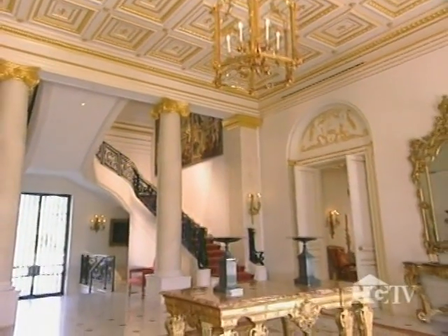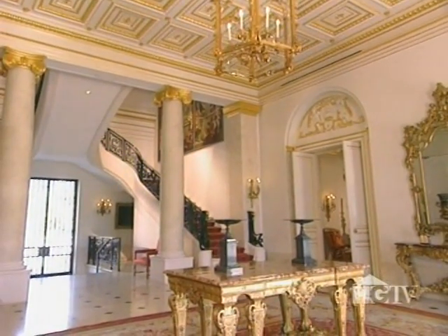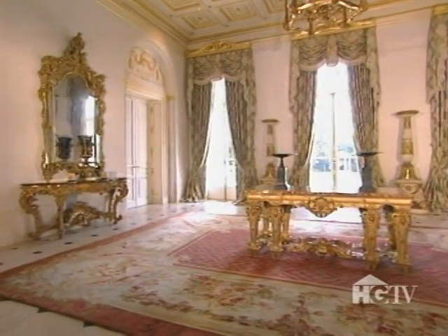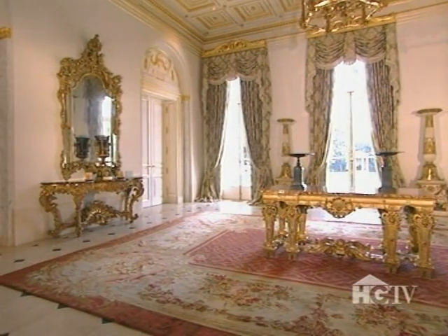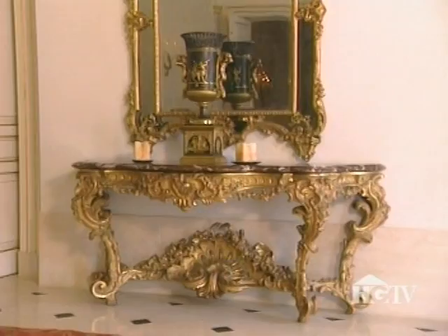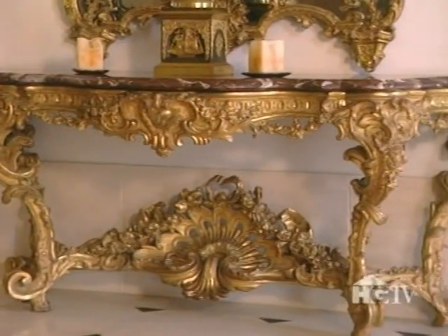When it came to furnishings, nothing short of the best would do. In some cases, the homeowners even outbid the Louvre Museum in Paris for these one-of-a-kind French antiques, like this Louis XV console carved from the very designs of the king's own architects.